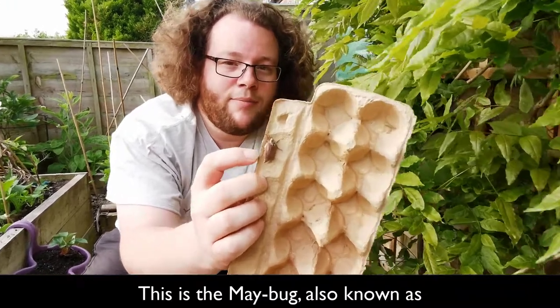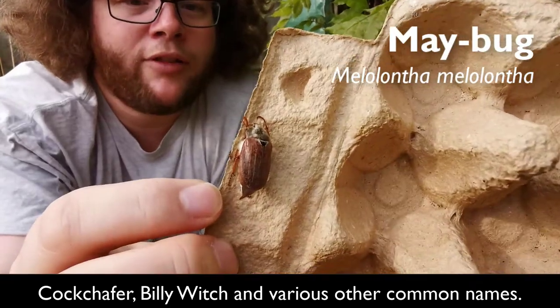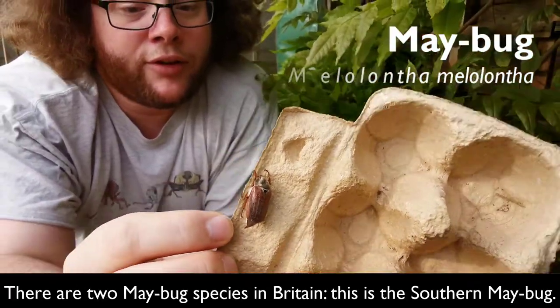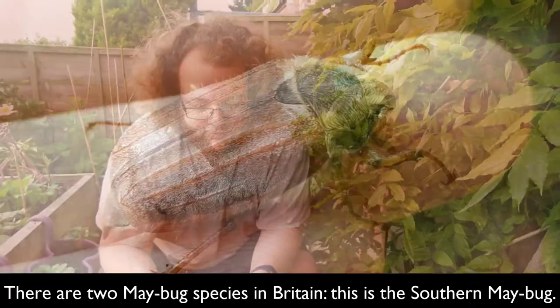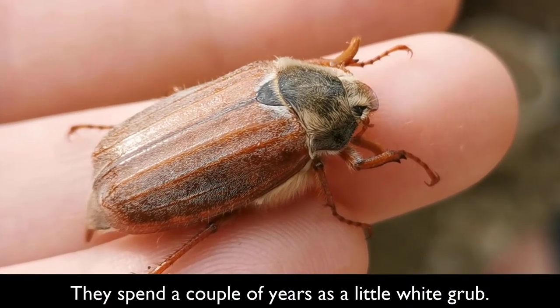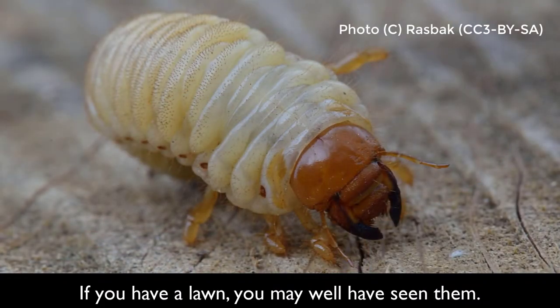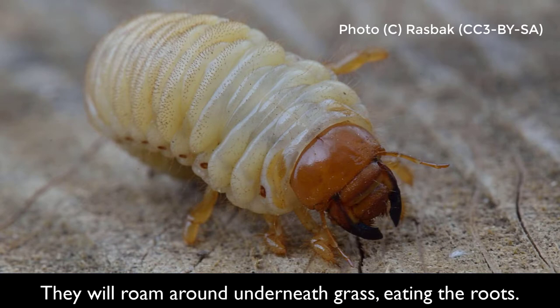This is the Maybug — it's got a lot of other common names including Cockchafer, Billy Witch, and various others. This is the Southern Cockchafer, Melolontha — there are two species in Britain. It's been a couple of years since we've seen them. There's a little white grub — if you've got a lawn you may well have seen them — they roam around underneath your lawn, bowling greens, golf courses, where they eat the roots of grasses.